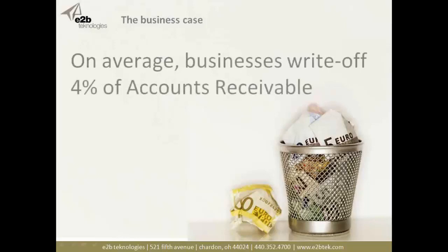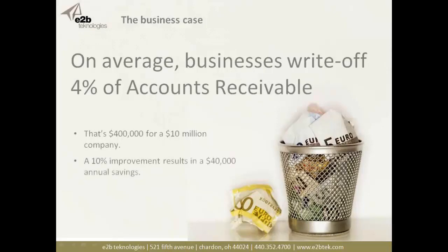Here's a real business case based on research from Peacestream Advisors, an industry analyst firm that monitors this area. What they found is that businesses, on average, write off about 4 percent of their accounts receivable. That doesn't sound terrible, but this is like throwing money away. If you're a $10 million company, that's $400,000 a year that you're writing off.